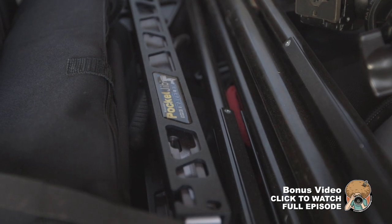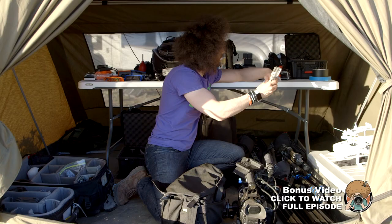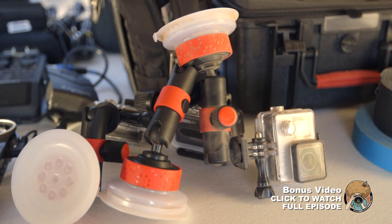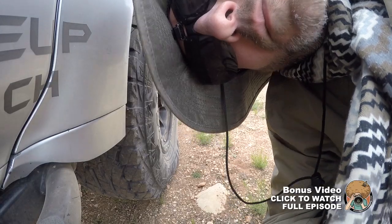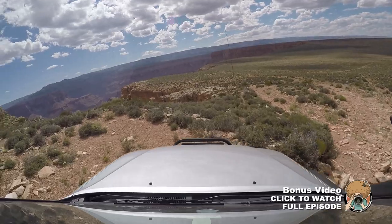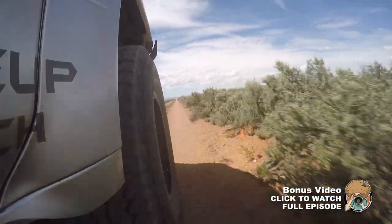We have a Pocket Jib Pro from Kessler. We've also got a bunch of GoPro Hero 4s as well as a Hero 3 on these Joby suction mounts. We've been putting them on the side of the vehicles — they get really dirty, but they've stuck with us the whole way through some rough terrain. So that's working out really well.